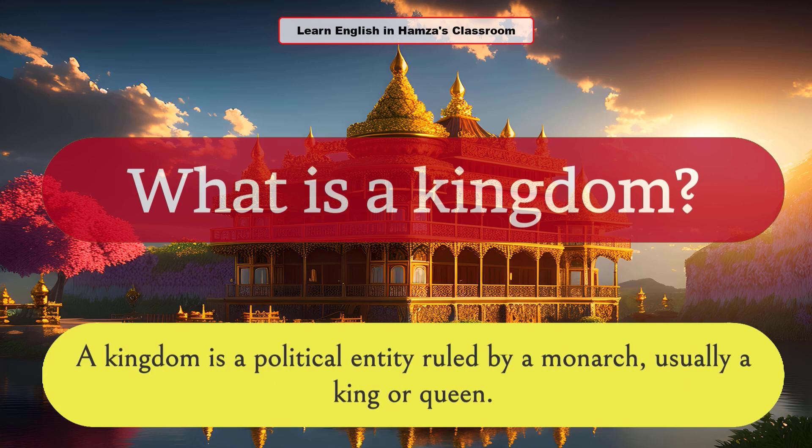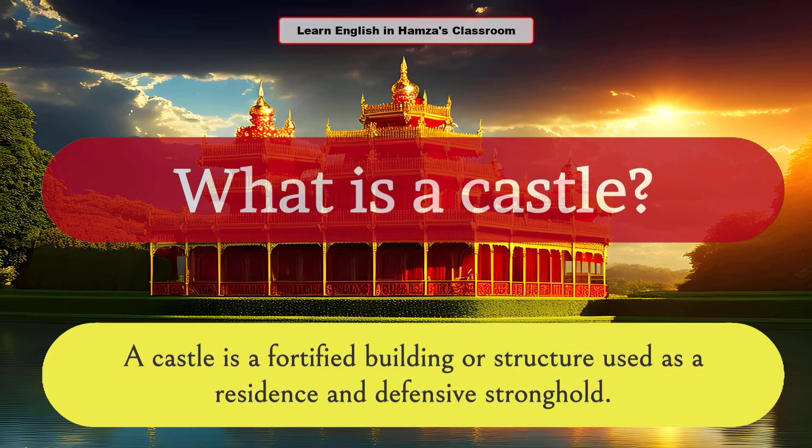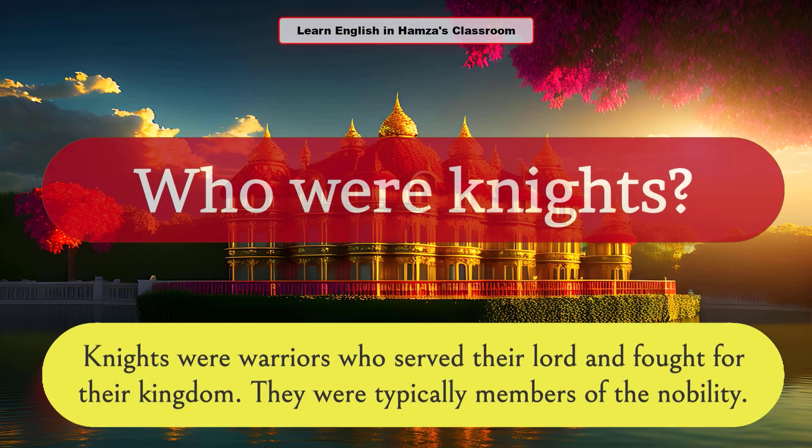What is a kingdom? A kingdom is a political entity ruled by a monarch, usually a king or queen. What is a castle? A castle is a fortified building or structure used as a residence and defensive stronghold. Who were knights? Knights were warriors who served their lord and fought for their kingdom. They were typically members of the nobility.